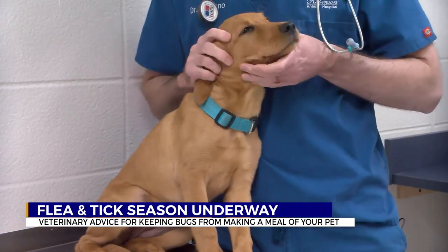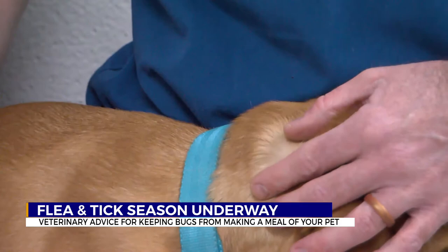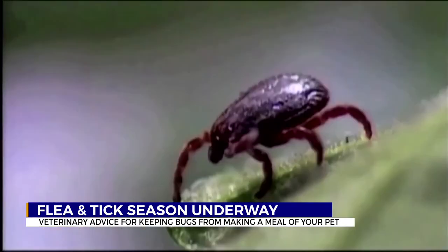If you do find a tick on your pet, you can use your fingers or tweezers to get the tick off your pet's skin. You may not get it all and there's going to be some inflammation, so just be prepared for that. Dr. Pizzacano says this isn't something that necessarily needs to be treated.